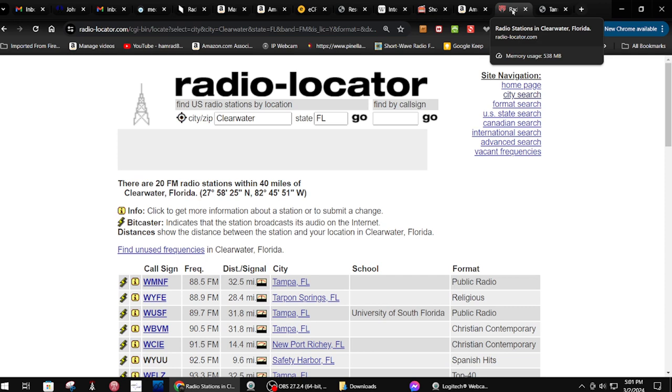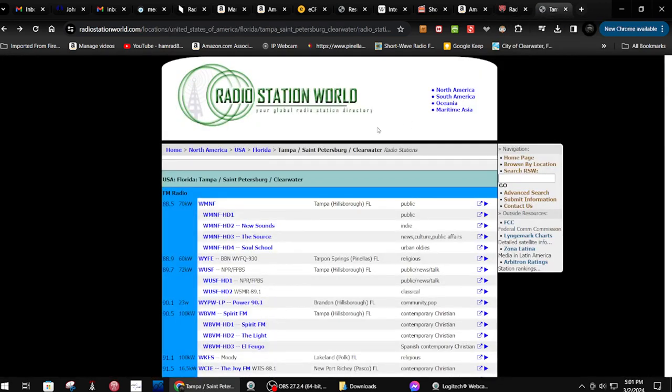I found this one — it's called Radio Station World, the link is radiostationworld.com. You select your location: USA, Florida, and then one of the categories is Tampa/St. Petersburg/Clearwater. You can't search by distance like the other one, but here's the listing. They even have the transmitter power, though it's kind of hard to read because it's black on dark blue.